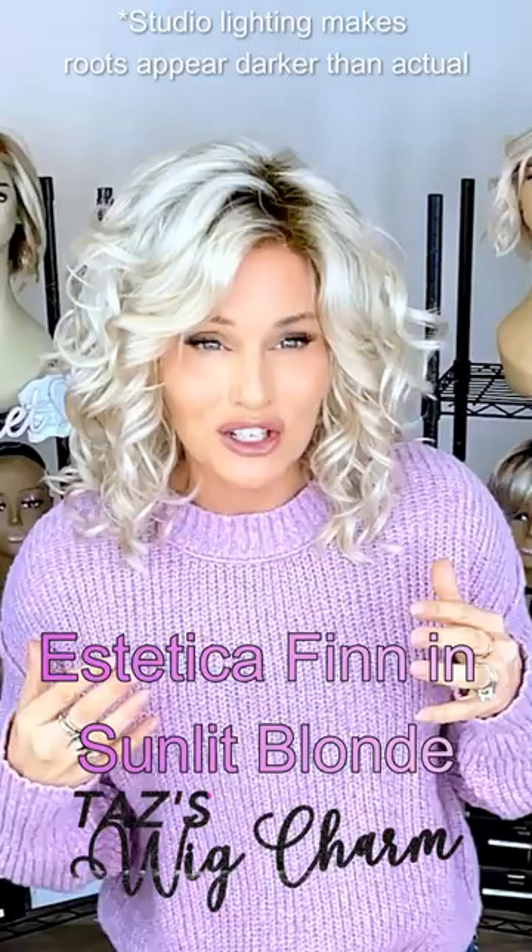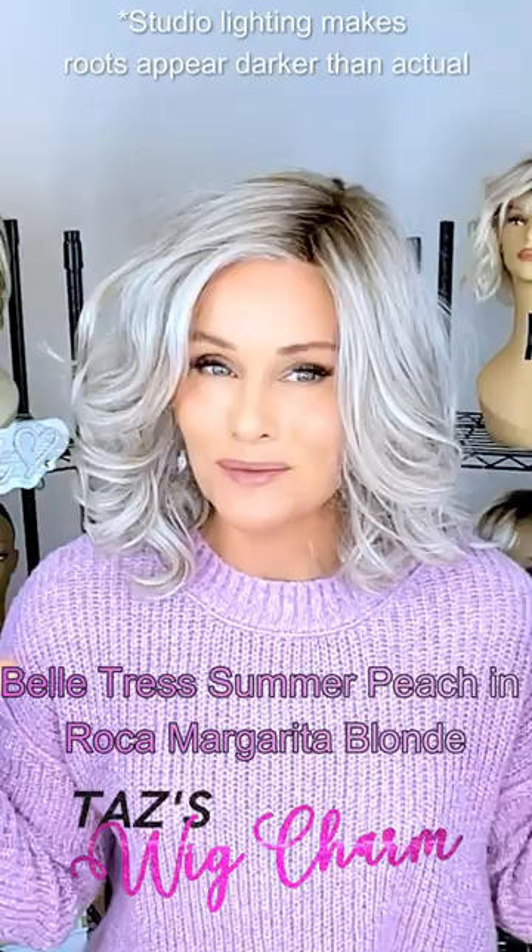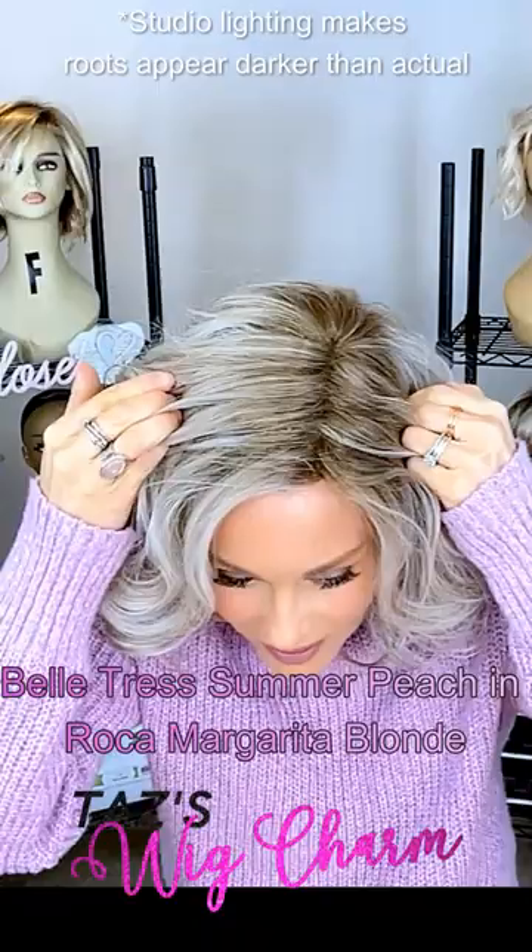This style is called Summer Peach by Belle Tress in the color Roca Margarita Blonde — some dark blonde, some light brown, with an ash tone application.